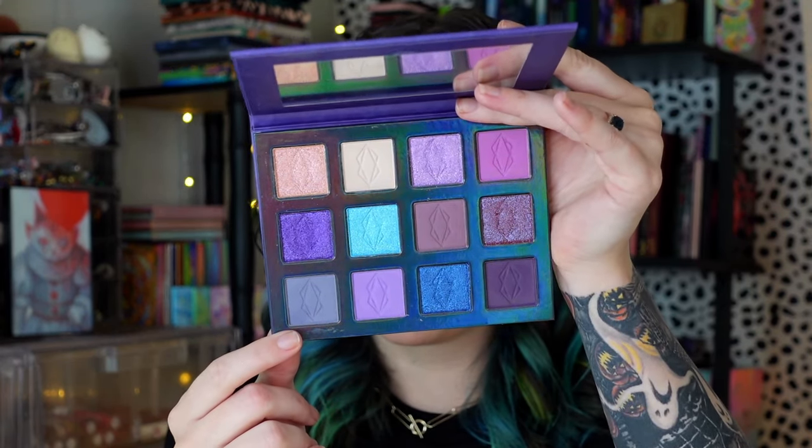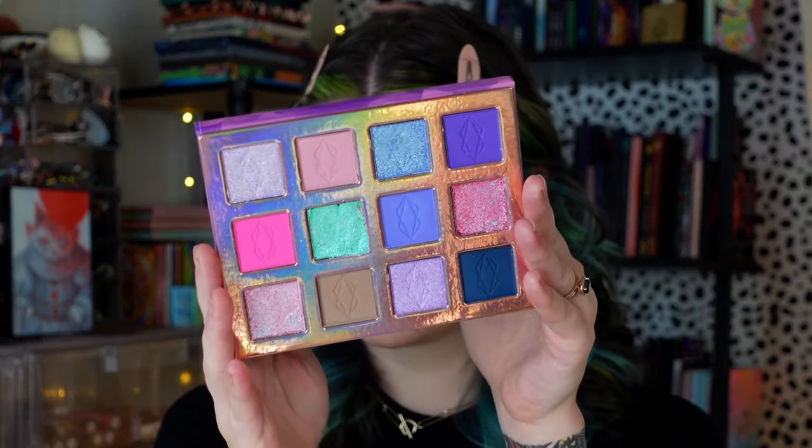For eyeshadow today I wanted to use two Lethal Cosmetics palettes — the Night Flower, which came out quite a few years ago, and the Wildflower, which came out about a year ago. I talked about both in my spring makeup favorites video. I'm going to prime with my Milk Makeup Hydro Grip Eye Primer, smear it on and blend it out. I'm just feeling a blue look today — blue just sounds like the vibe.